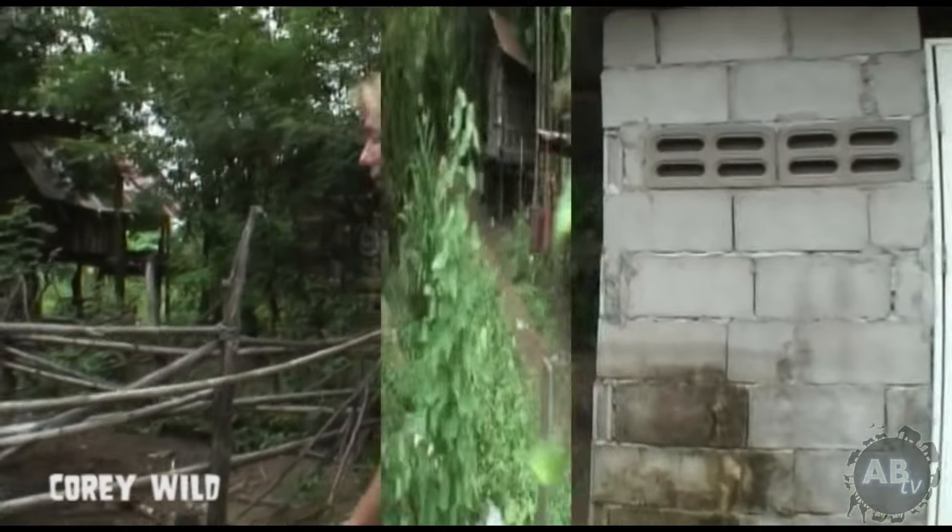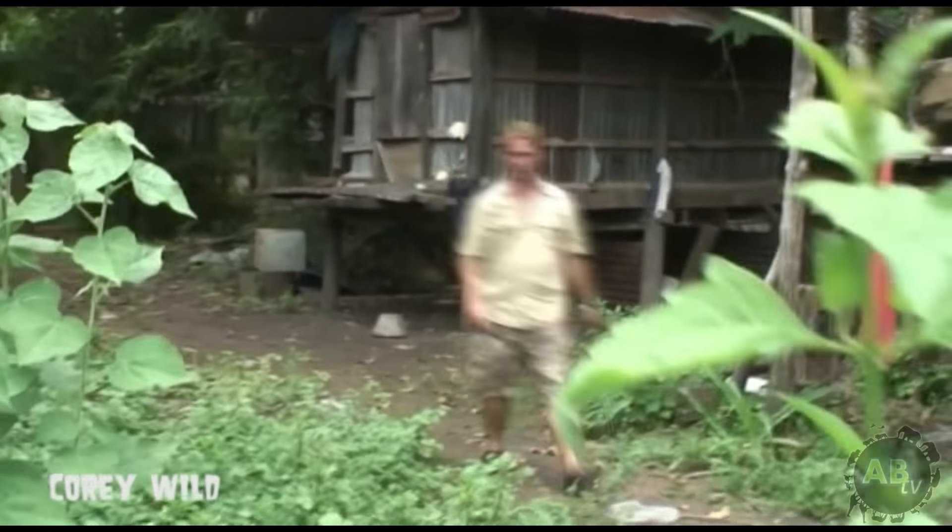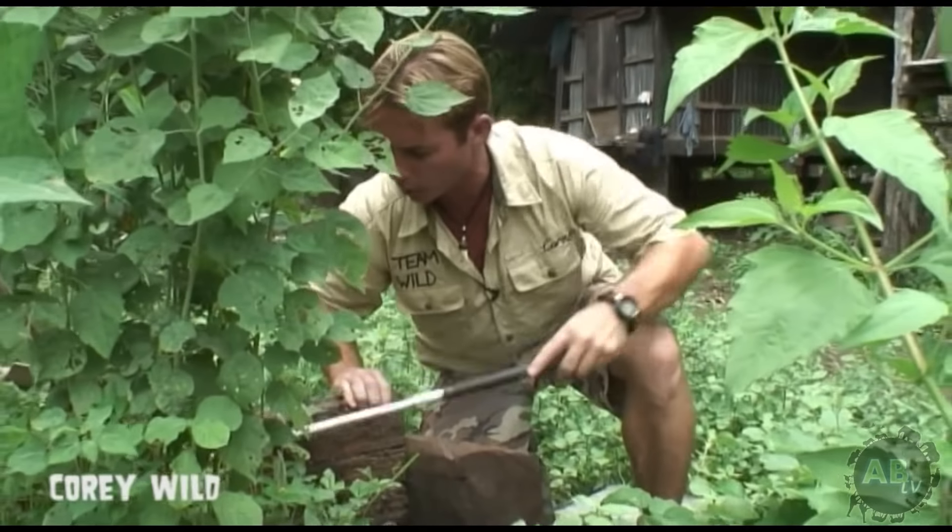We're in a village in northern Thailand and we've come to have a bit of a look around to see if they've got any snakes in the area. Never know where they're going to be.